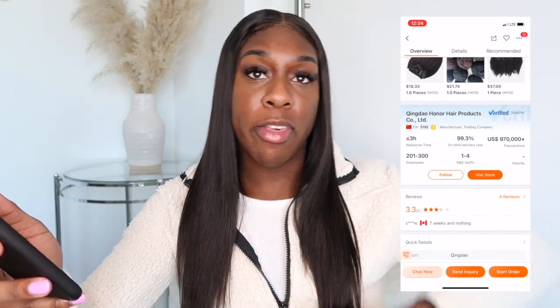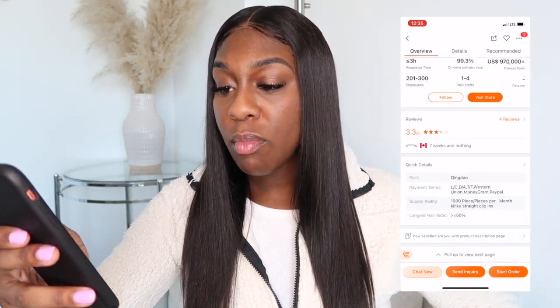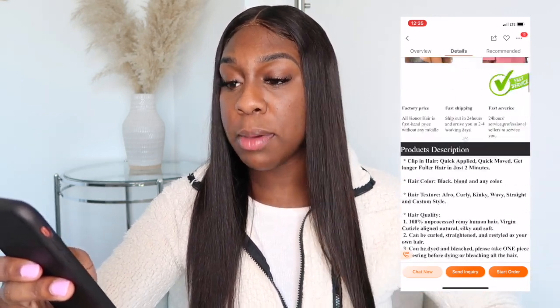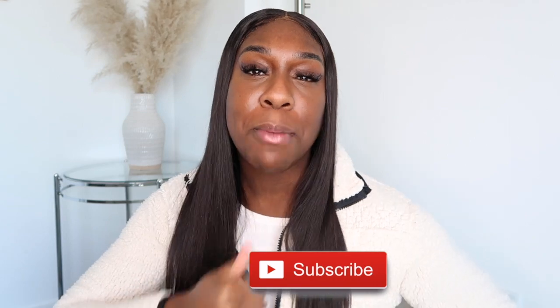That's basically how you find clip-ins on Alibaba. I hope you guys enjoyed this short video. If you want to see more wholesale videos, make sure you hit the subscribe button. Let me know what type of videos you want me to do and what vendors you want me to find — I can plug you in. Don't forget to like, comment, and subscribe, and I'll see you in my next video. Bye guys!